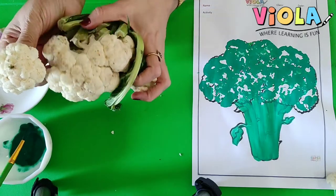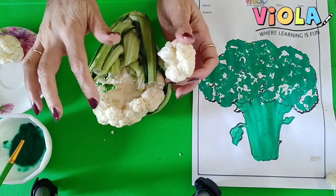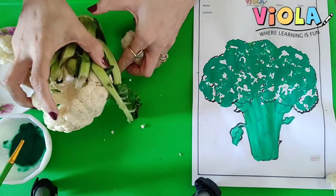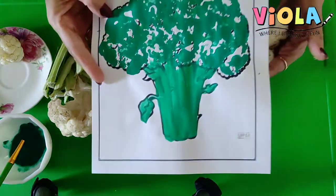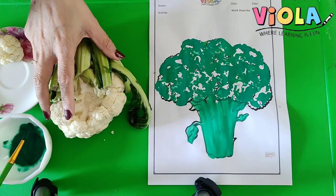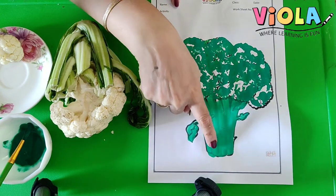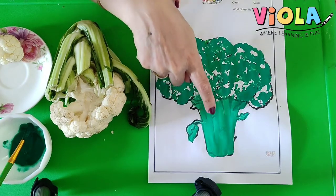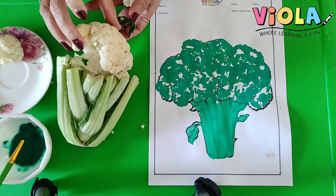And do you know what? There is one more vegetable which looks very similar to this cauliflower, but it's green in color and that is broccoli. It looks like this. Doesn't it look like a tree? Have you seen a tree? Tree also looks like this, but this part of the tree is brown, and in the broccoli it is green. Don't they look very similar? They look so similar.